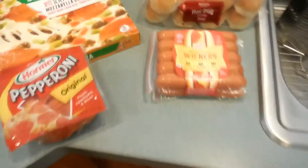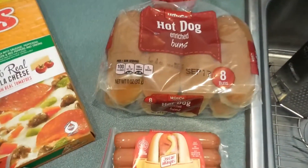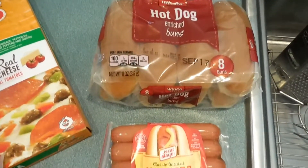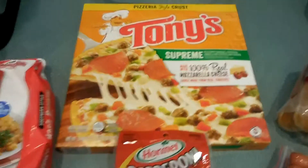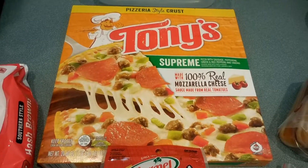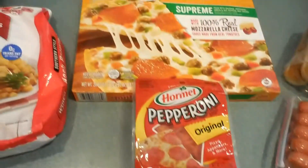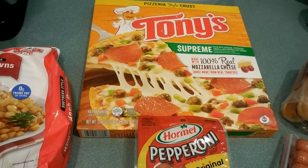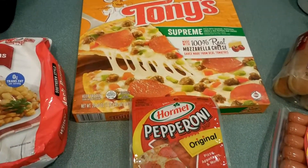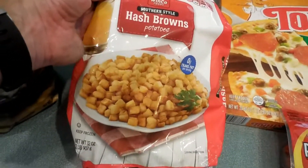It's a big grocery haul from WinCo. Hot dogs for Ryan with hot dog buns — he's got something he can eat for lunch quick. Tony's pizza, which we'll probably have as a late night snack either tonight or Sunday night. We've got pepperoni to add to the pizza, and we'll probably have some other vegetables we could chop up as well. Hash brown potatoes, which we'll have for breakfast.